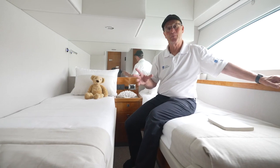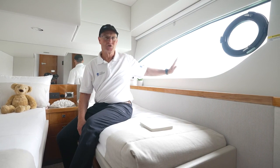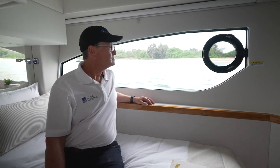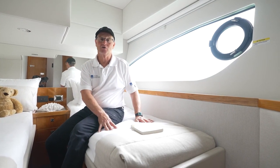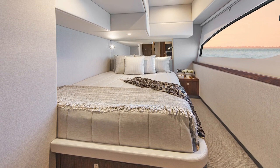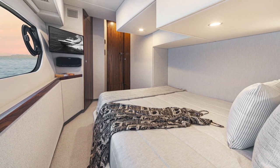I wouldn't mind being a guest on the 46, because you get a fantastic port-side cabin. Huge amount of headroom in here — full standing headroom above this bed. Check out the view out this huge topside window. You're really low down, almost at water level, so you feel really engaged with the environment. Sit back, read a book all day. In this case the owner has gone for twin singles, but you can specify a double bed, and that makes it really easy to get in and out of because you have so much headroom. Really good storage in here as well.